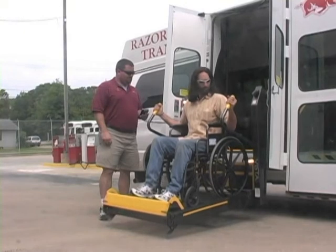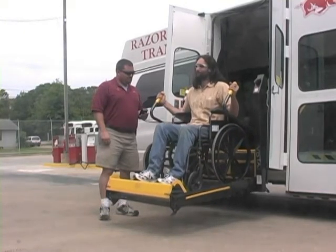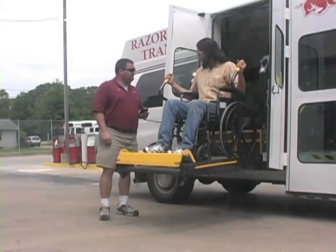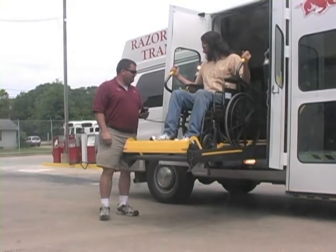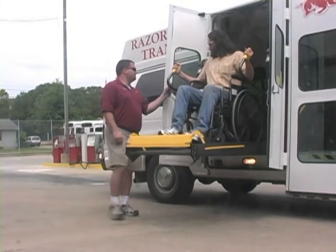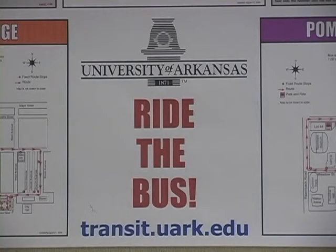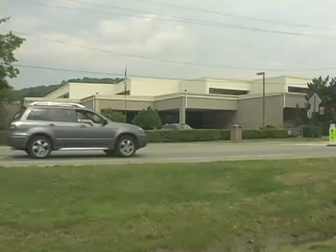U of A students who cannot access the regular route buses may apply for a complimentary paratransit van service after obtaining certification from the Paratransit Eligibility Committee. We encourage you to ride Razorback Transit, which is fare free. Please contact the Transit and Parking Department if you have any questions about the services we provide.